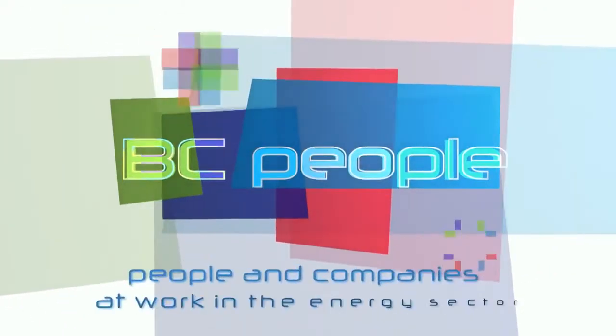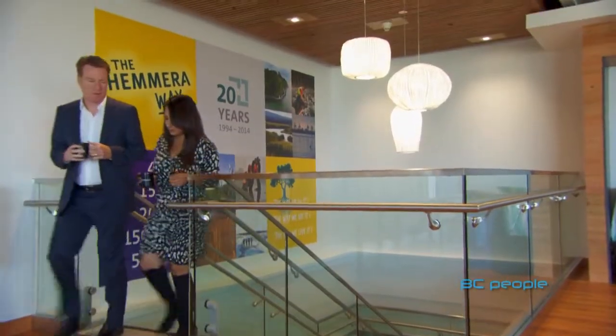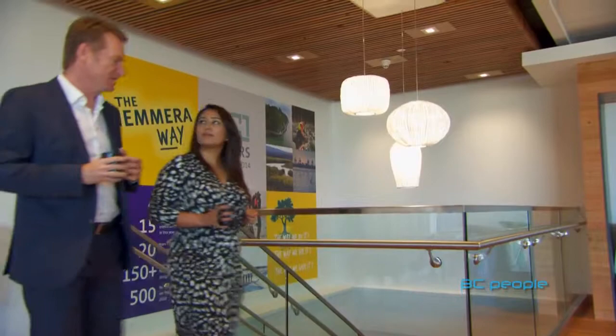How is the environment protected when it comes to an expanding energy sector in B.C.? It's right here in Burnaby that Hemera offers environmental solutions across the entire life cycle of oil and gas projects. For Paul Hemsley, president of Hemera, it's all about protecting the environment.